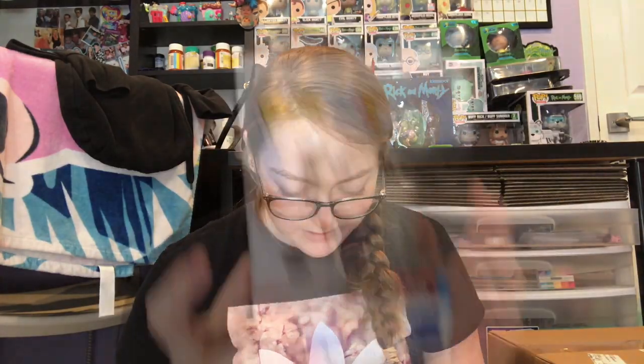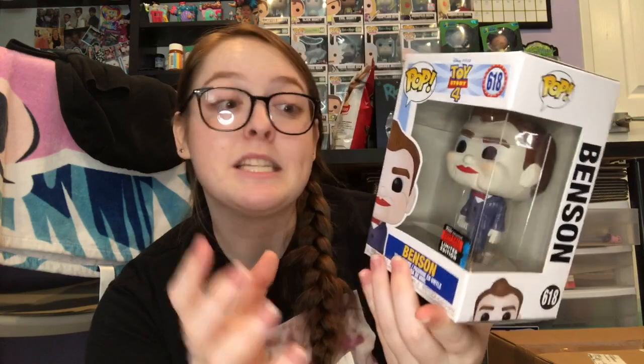They upgraded their shipping and shipped it in a sorter box. The box says 'pumpkin' — actually 'lemon' was the code word on the website. We have Benson, which on the Funko app is listed as worth like $42, which I don't see why, but not complaining because I have him at retail. This is my first time opening this one — the box is mint because it came in a sorter box, so thank you Amazon for that.